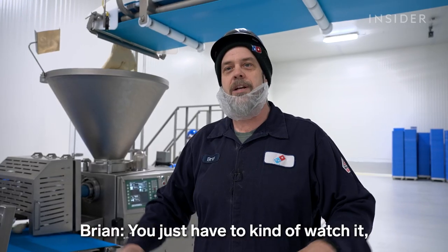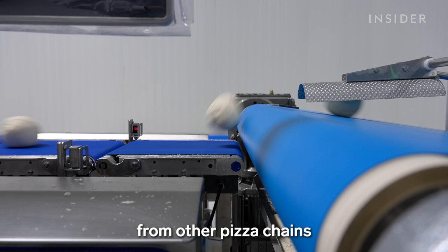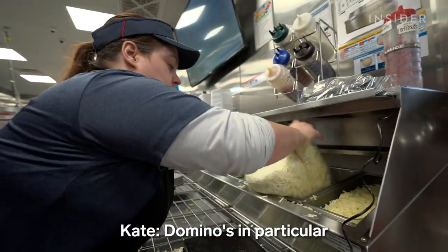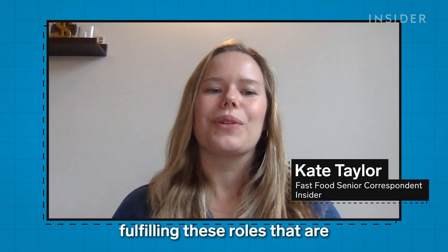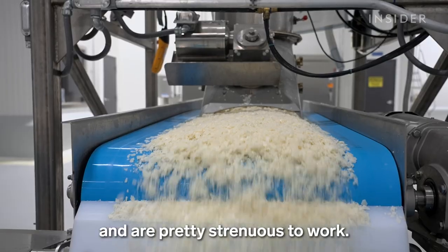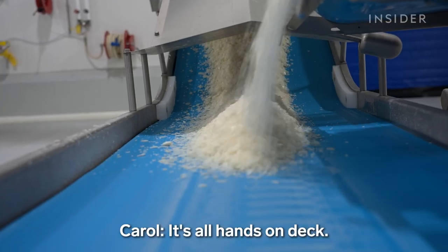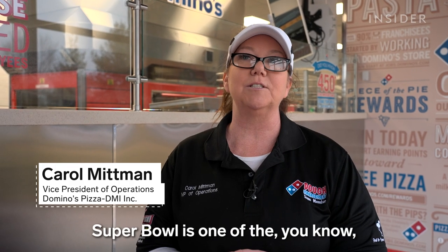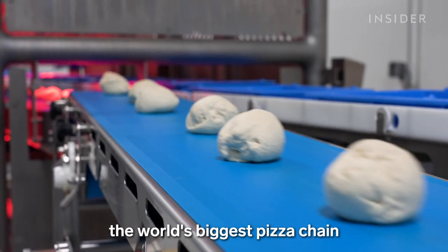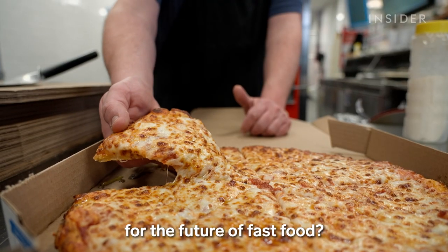You just have to kind of watch it and make sure it's doing the right things. All this comes after years of stiff competition from other pizza chains and a struggle to find enough workers, even in the store. Domino's, in particular, was having a hard time fulfilling these roles that are not super high-paying and are pretty strenuous to work. And as sales spike for pizza's biggest holiday, those machines will be put to the test. Super Bowl is one of the top three busiest days for Domino's pizza. So how does the world's biggest pizza chain balance automation with the human touch? And what does all this mean for the future of fast food?